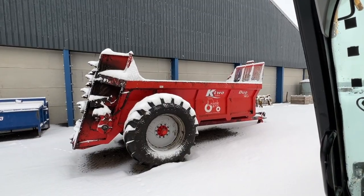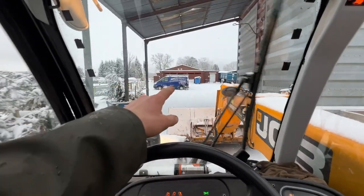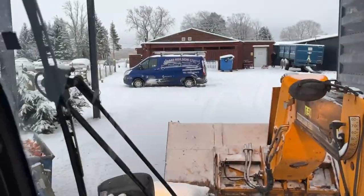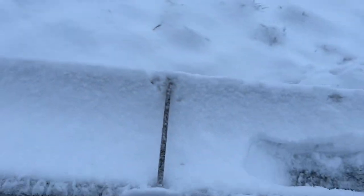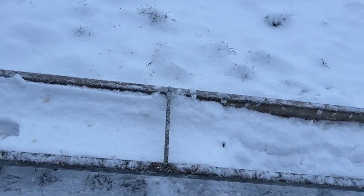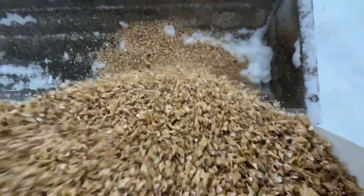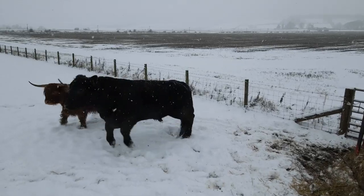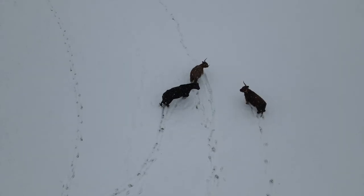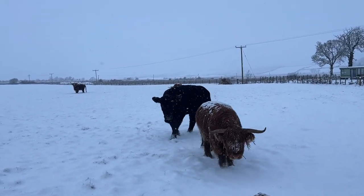There's a dung spreader around here — that was the plan today, we'll get that going and spread some dung, but the snow has taken up our time. There you go — the Big K2 spreader. We'll maybe get going this afternoon, who knows. Sparkies are here. The Highlanders — they're hardy as anything, they'll not be fussed by the snow at all.